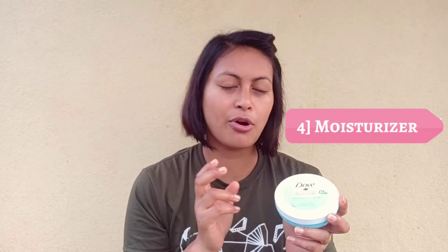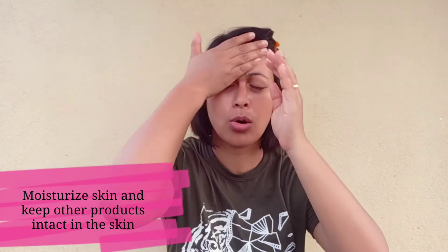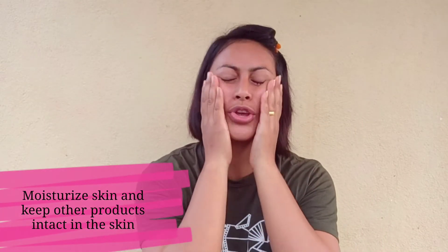Now I'm going directly for my moisturizer. I recently started using this one and it's pretty good — it's from Dove, the Nourishing Body Care Cooling Gel Cream. Look at the consistency — it's thick, which is why we use moisturizer after serum. I'm going to take some in my hand and apply it. Moisturizer helps to hydrate your skin and lock in all the products you have applied.